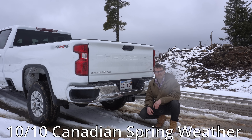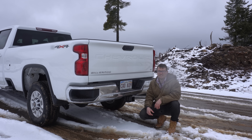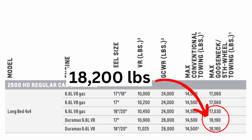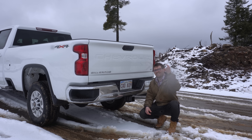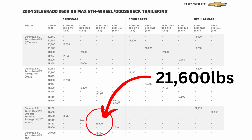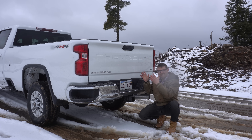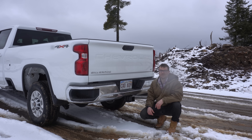Another nice increase is towing capacity. The 2023 crew cab 4x4 Duramax could tow a maximum of 18,500 pounds. This truck — this configuration, 4x4 crew cab — can tow 21,600 pounds, which is over a 3,000 pound towing increase. Pretty significant, and I'm really excited to get a load behind this truck and see how it handles on my towing course.